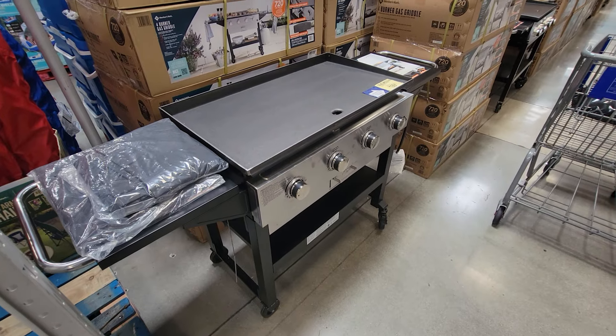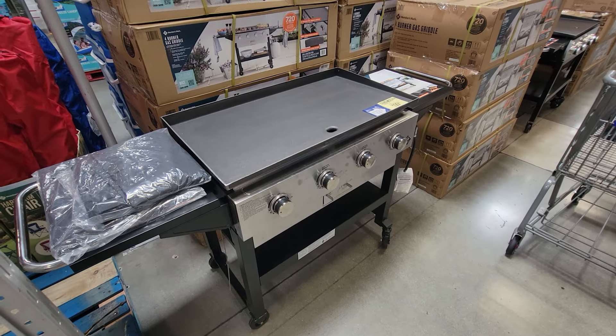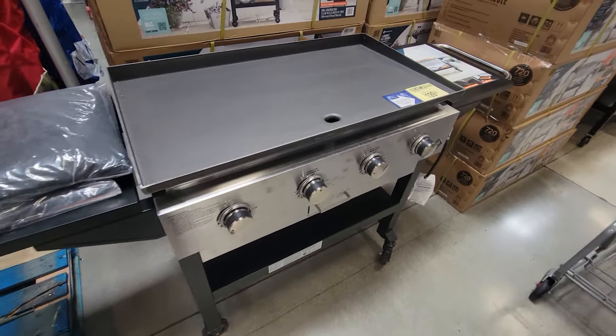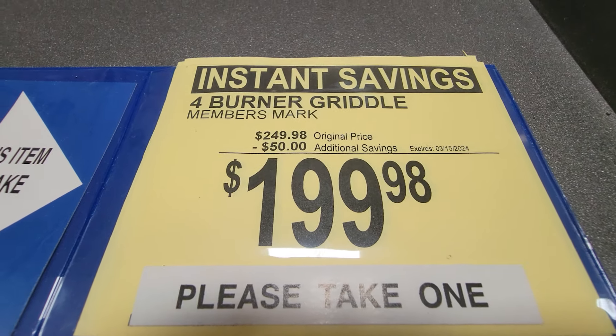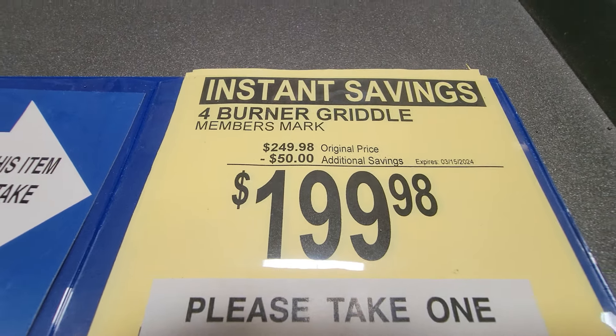We have some Sam's Club March Madness deals on the grills. Here we have the four-burner griddle from Members Mark — $50 off, down to $199.98. You have until March 15th on this one.